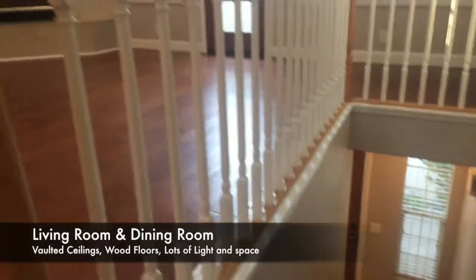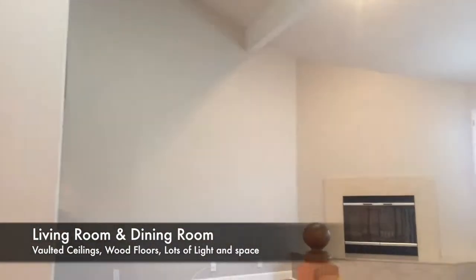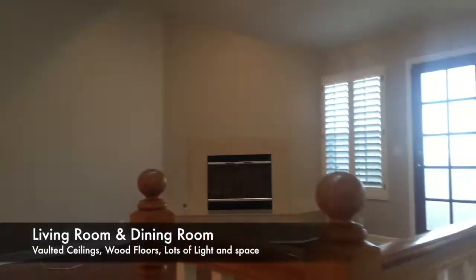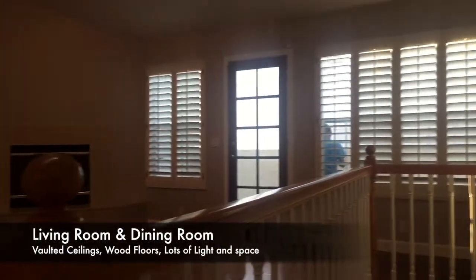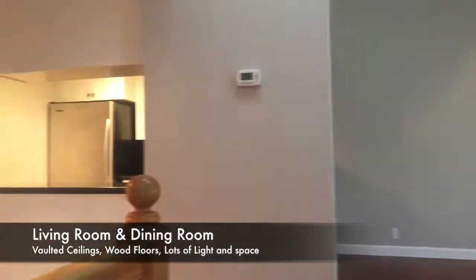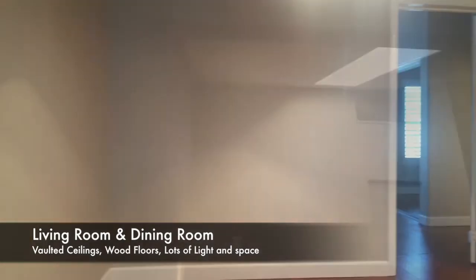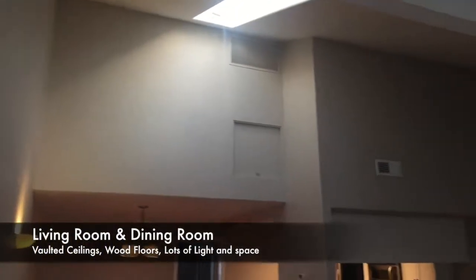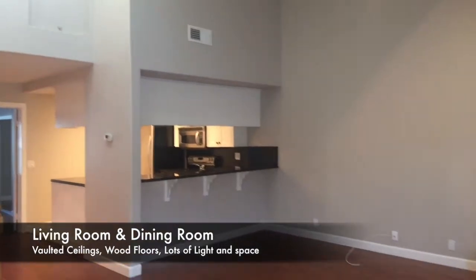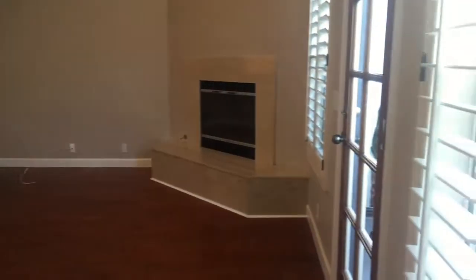Up the stairs, you go into this large vaulted ceiling area. I would call this one the living room area. It opens up into the kitchen, and then you've got the dining area around here. Here's the vaulted ceiling area, into the dining room area over there, and then the main living room area here.